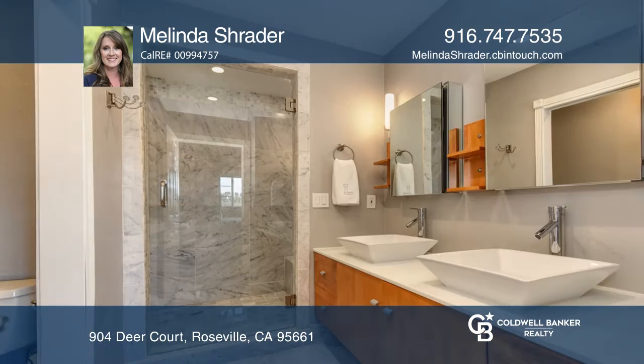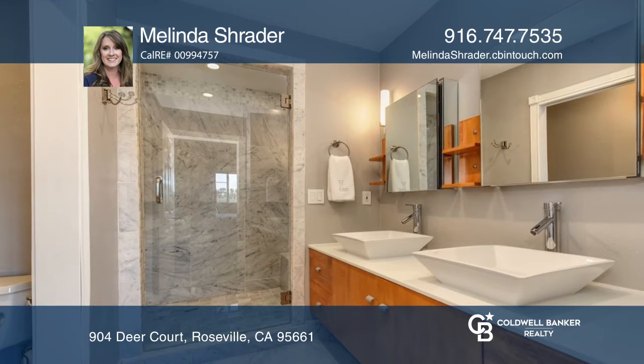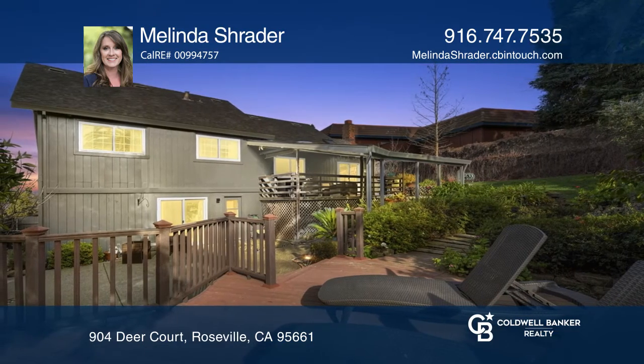Upstairs offers a romantic master suite with a beautiful remodeled bath. Outside provides multi-level patios and decks.